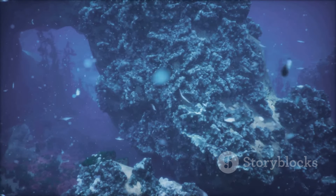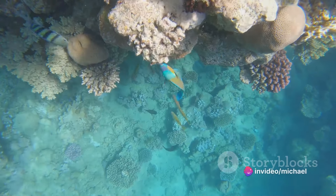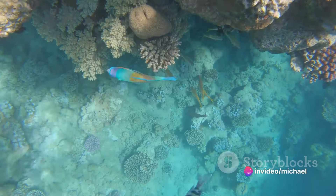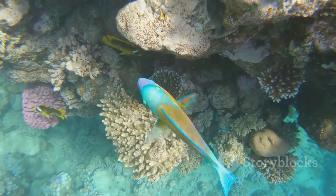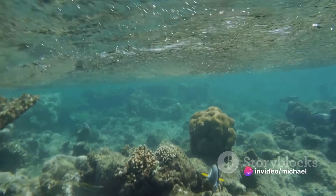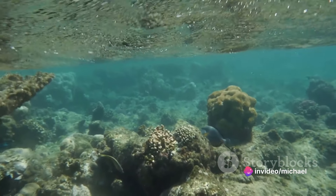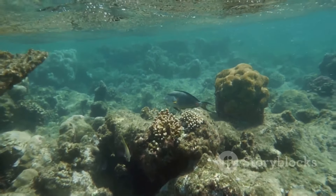As we explore the Red Sea coastline, we're not just discovering a beautiful landscape — we're also uncovering a world of adventure, relaxation, and biodiversity. From the stunning beaches to the captivating underwater world, every aspect of the Red Sea coastline invites you to immerse yourself in its beauty. It's here, on these sun-kissed beaches and beneath these crystal clear waters, that you'll find a piece of paradise waiting to be discovered.